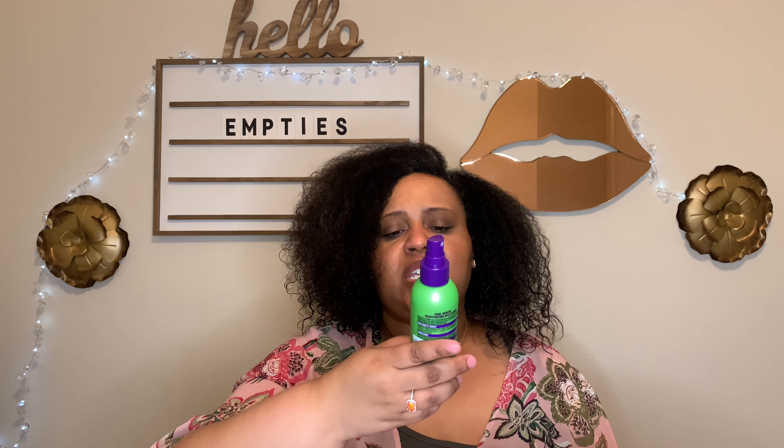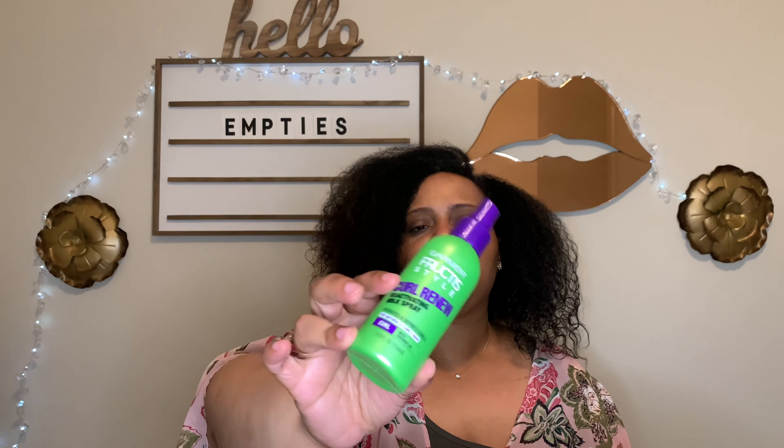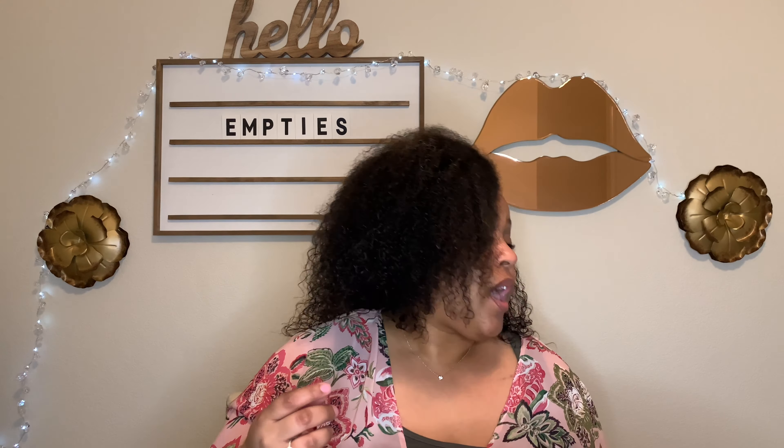This is the Garnier Fructis Curl Renew Reactivating Milk Spray — I was using this as a curl reactivator to refresh my curls. It was just average, okay. I think it was three dollars. I would buy it again if I just need something inexpensive that's decent, but it wasn't so good that I'd definitely have to get it again.